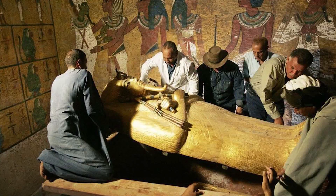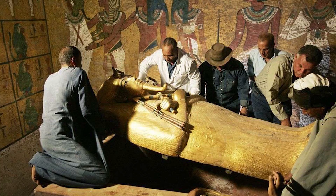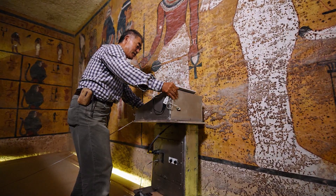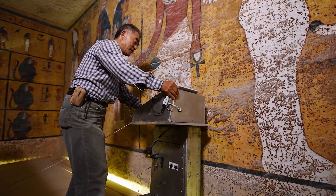And maybe they will be the last group of people because — 13th attempt? Doesn't sound too good. Anyway, in 2015, radar scans from another group of researchers showed that there was a great possibility of two hidden chambers inside the tomb. But soon after that, another scan was made by National Geographic Society which didn't show any sign of hidden chambers at all.